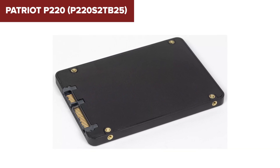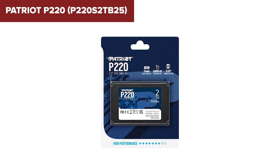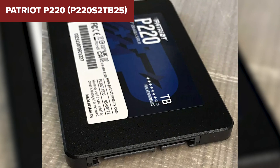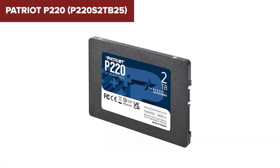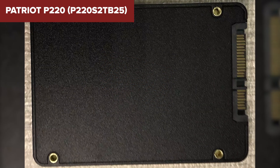Overall, the P220 is a solid choice for users looking to upgrade from HDDs or older SSDs, providing a good balance of capacity, performance, and price. It's particularly well suited for general use, gaming, and enhancing the capabilities of older PC systems. For more details, you can check the product on platforms like Patriot's official website or other retail pages.